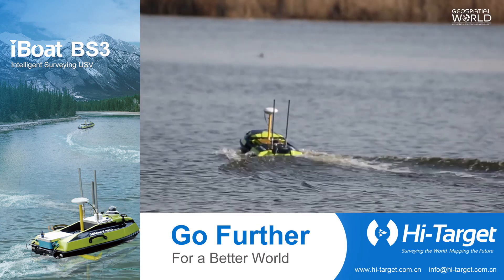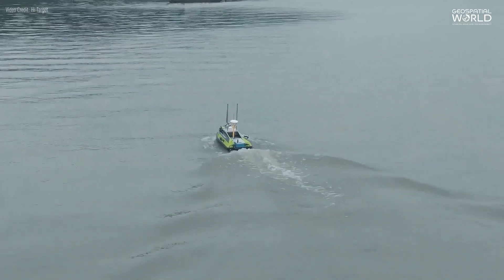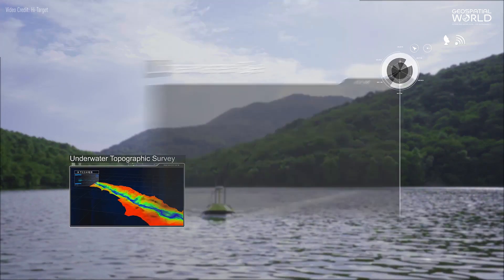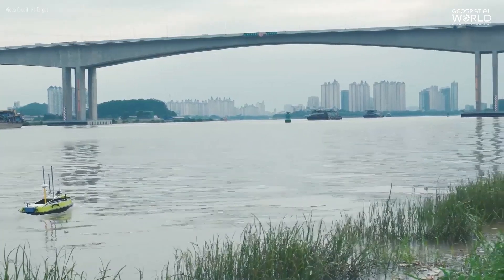This helps surveyors to finish their work on time and mitigate risks to their safety. Unmanned surface vehicle is an intelligent tool for inland water research and surveys, that can help surveyors produce quality results quickly, efficiently, profitably, and safely for survey projects.